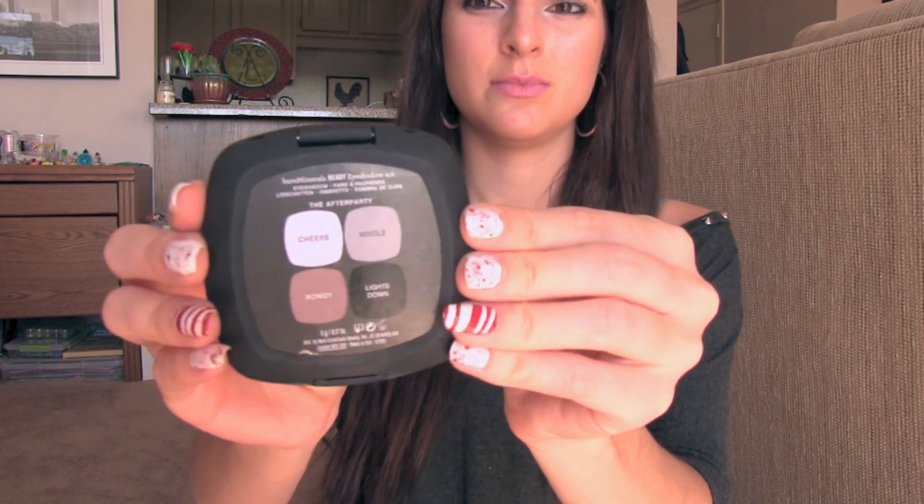I got some Bare Minerals eyeshadow as a Beautycon sample — it's called the After Party. It comes with four different eyeshadows and a little applicator. I use the brown shadow to fill in my eyebrows, the whitish color to highlight under my brows and the inner corners of my eyes. I also wear the white and the silver as eyeshadow because I love whitish silver eyeshadows. I don't really use the black since I don't do smoky eyes often, but I should try it out.